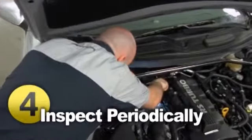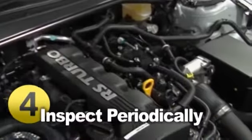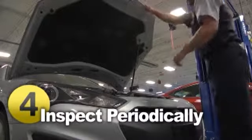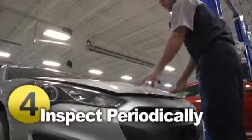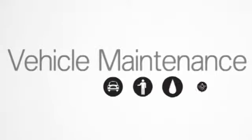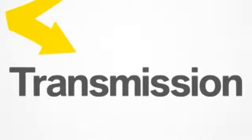Have the transmission linkage and other drivetrain components like the drive shaft, computer sensors, and universal joints inspected periodically. And most importantly, at the first sign of malfunction, consult with your certified mechanic, as repair bills tend to rise in proportion to mileage driven after the first signs of trouble.